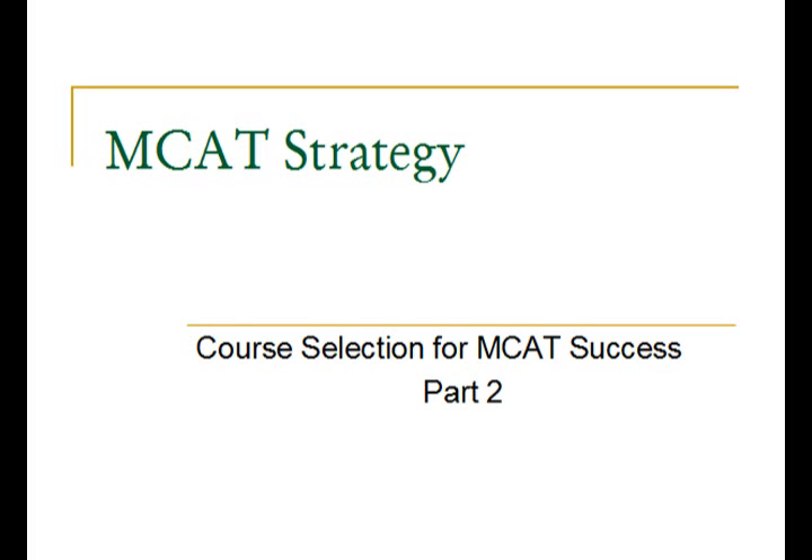Welcome to another edition of MCAT Strategy. Today we will be doing the second part of my series, Course Selection for MCAT Success.